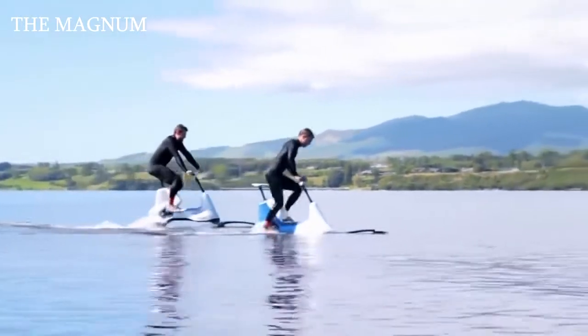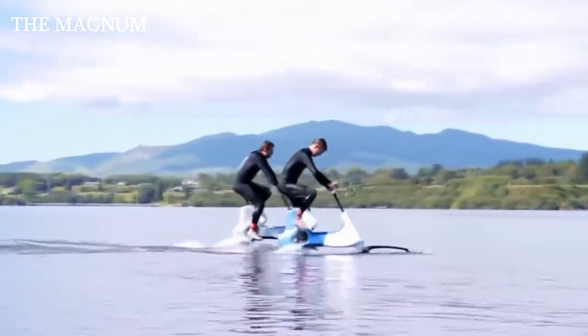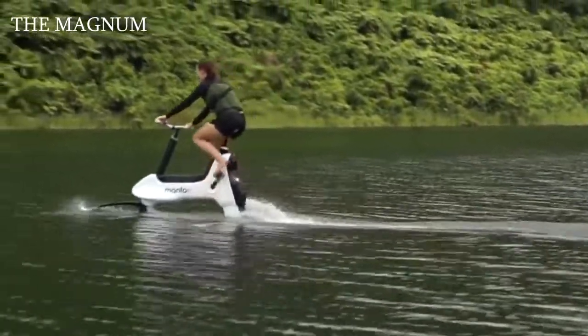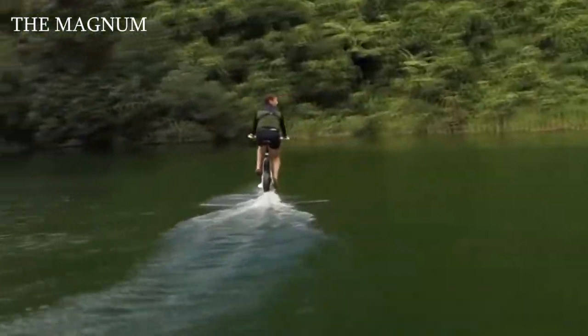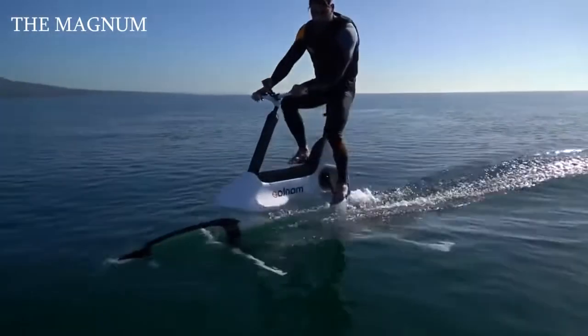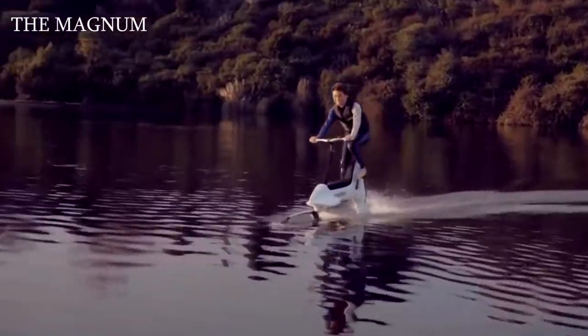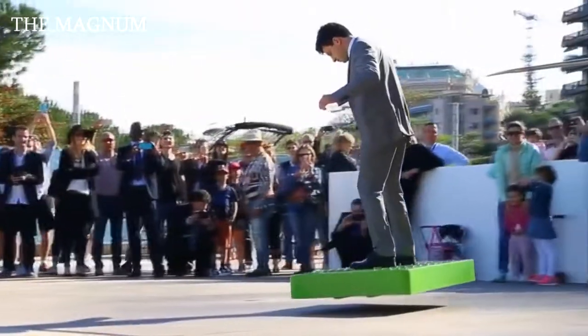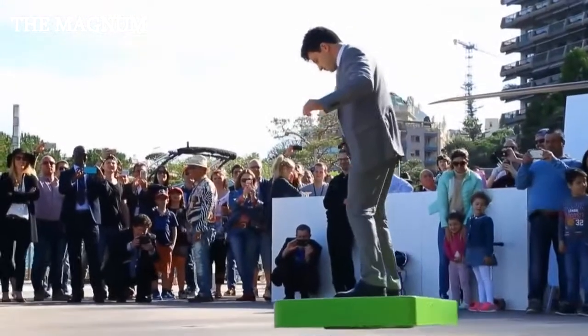The Manta5 has special modules responsible for balance and holding the bicycle on the water during a stop. The bike has a mass of 20 kilograms but is capable of withstanding a rider weighing up to 100 kilograms. When used at maximum power, the battery lasts for one hour while the bike can accelerate to 20 kilometers per hour.